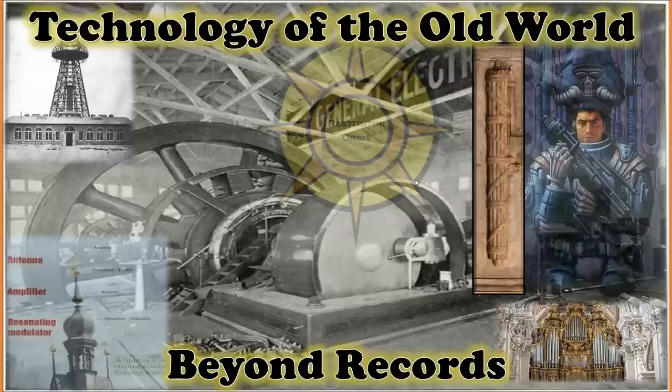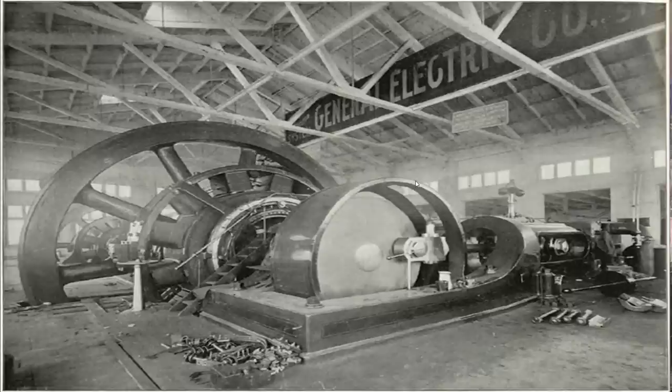We have reason to believe that many, if not all, of our modern technologies are drawn from what was originally available in the old world. One of the most amazing technologies our official historical narrative tells us came from the 19th century is electricity — most specifically the dynamo. Here you see this amazing dynamo, supposedly the largest one ever constructed. But is there more to the dynamo? What do we have on record about it? What does the patent say?